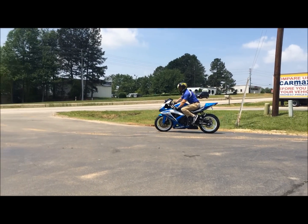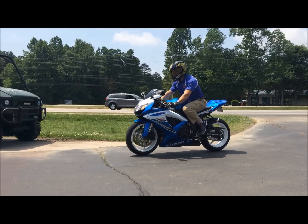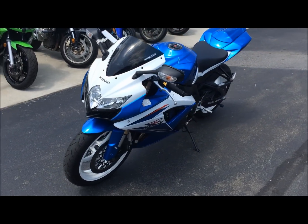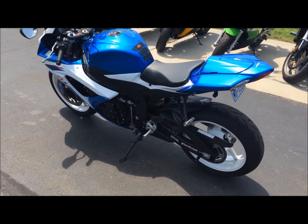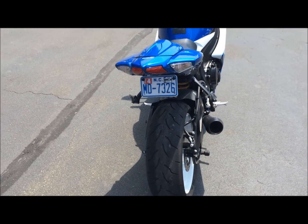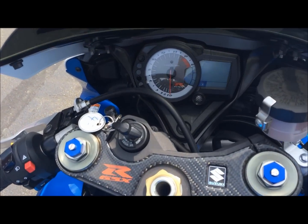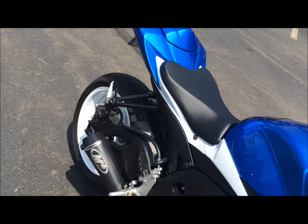The Gixxer is powered by a 599cc fuel-injected, liquid-cooled, inline four-cylinder, which, depending on whose dyno it's sitting on, makes about 105 horsepower at 13,000 rpm and 43.9 foot-pounds of torque at 11,300 rpm. With a top speed higher than anything you'll ever see on an American road legally, but around 162 miles an hour for you track day guys.